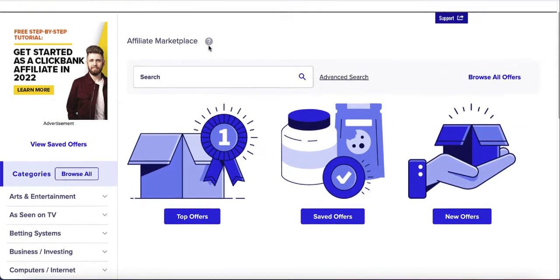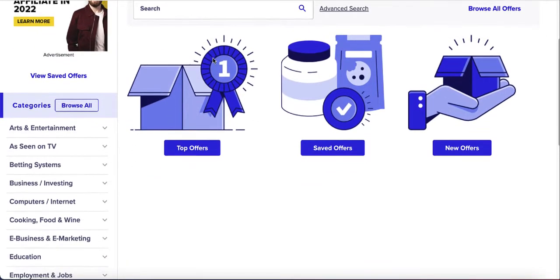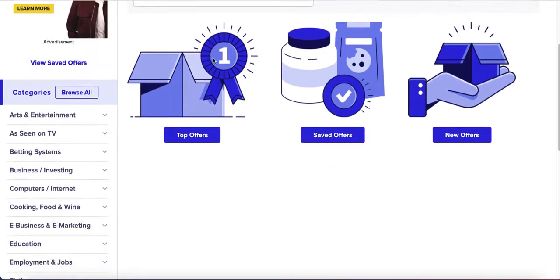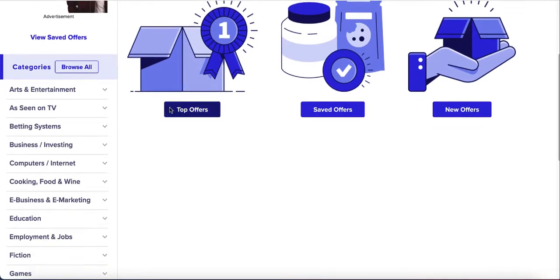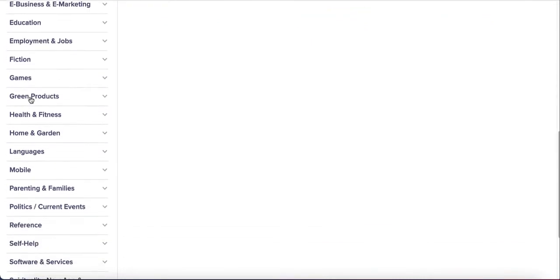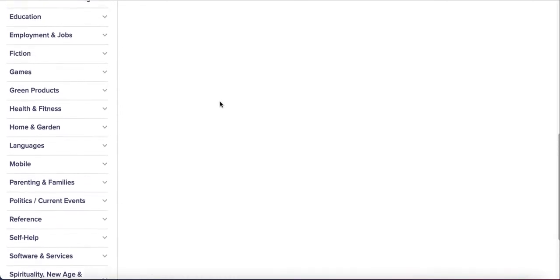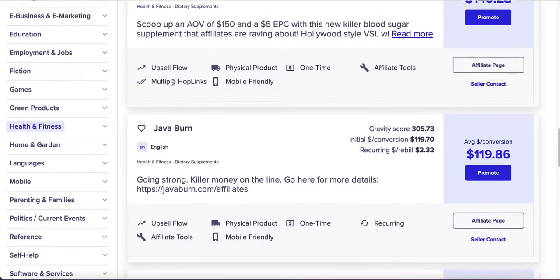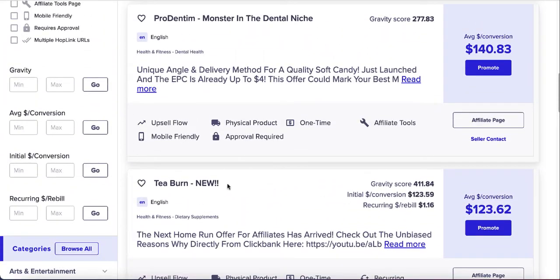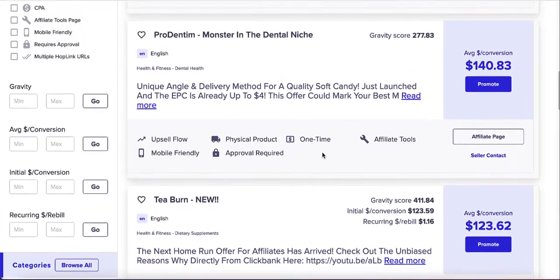ClickBank is basically an affiliate marketplace where people put in products and you can sign up as an affiliate and start promoting them. There are different categories — art, entertainment, gaming, education — there's probably something you'd like to promote. One of the most profitable is probably health and fitness. There are so many products there with really good commissions. For example, T-Burn: one sale would get you $123. Imagine you make just one sale a day — that's about $3,000 a month.